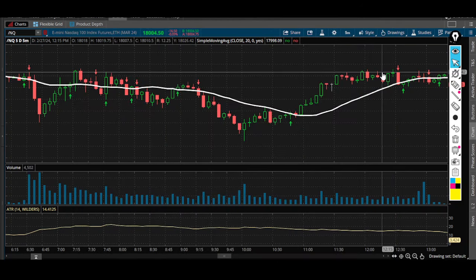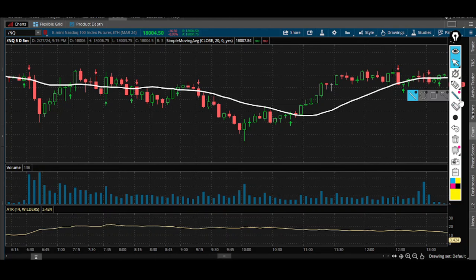Welcome back to the channel. My name is D. Anthony and I want to go over the 20 SMA strategy that I like to use on a day-in, day-out basis when I'm trading the Nasdaq futures.